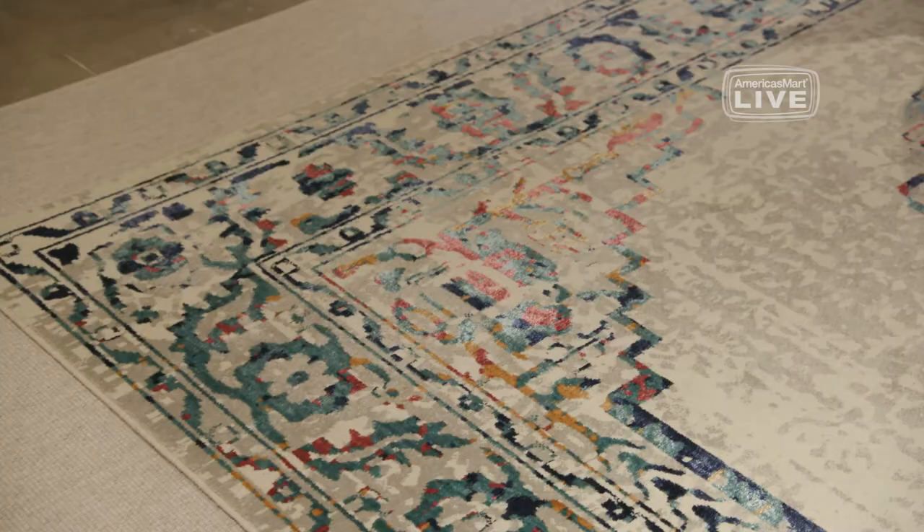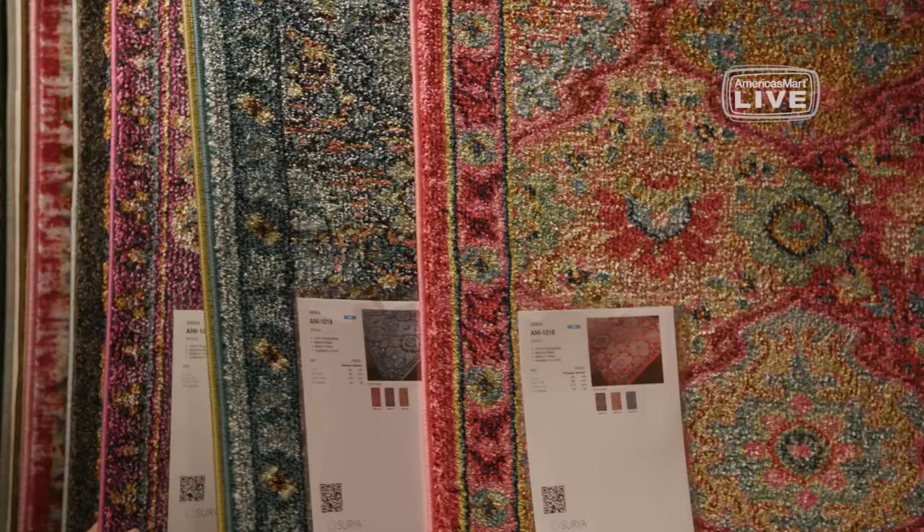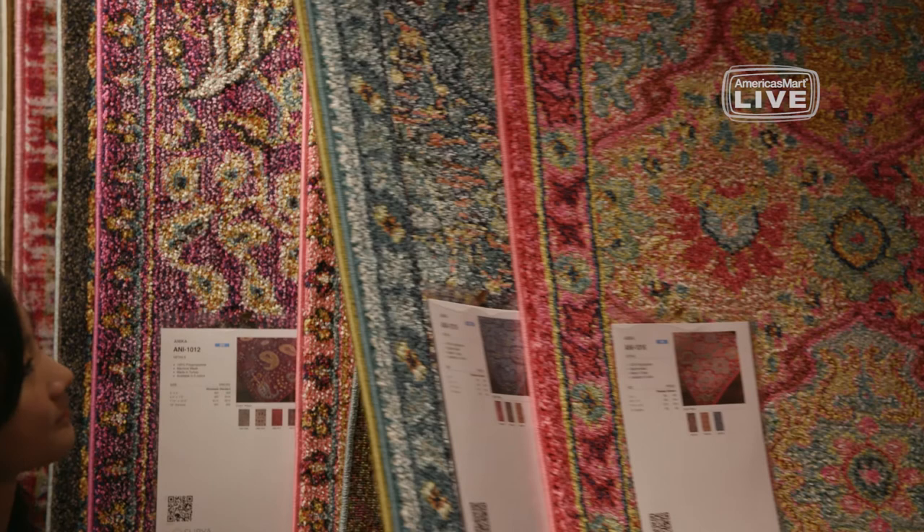Surya has always been known as really a rug company. One of the things we want to do with rugs is have that color. It gives you the opportunity to change a bland-looking couch and so forth. You can add the color to it and all of a sudden it gives a completely different look.